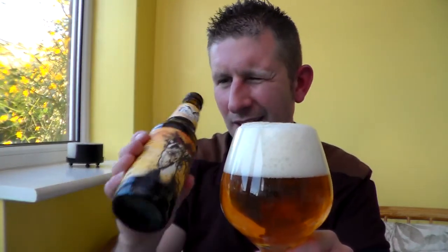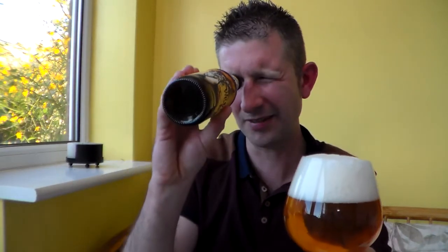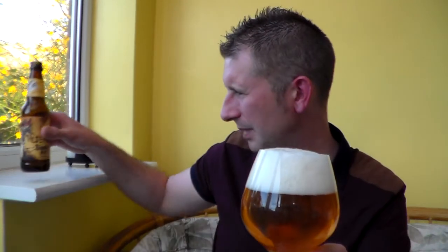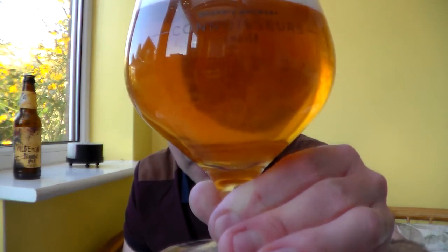That has just literally just got in there. Oh - it was bottle conditioned, this one. Don't know if you can see any sediment in there. I haven't stirred it up anyway. It's been sat down in my beer store for ages so the sediment is quite happily settled.